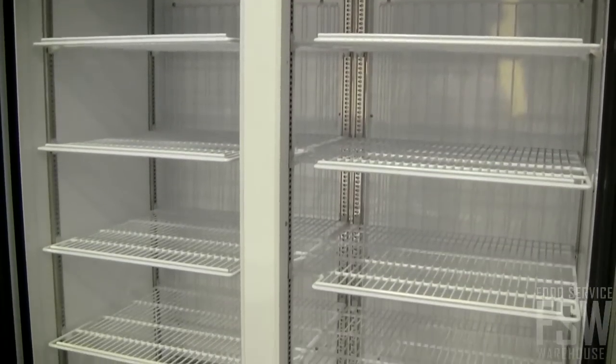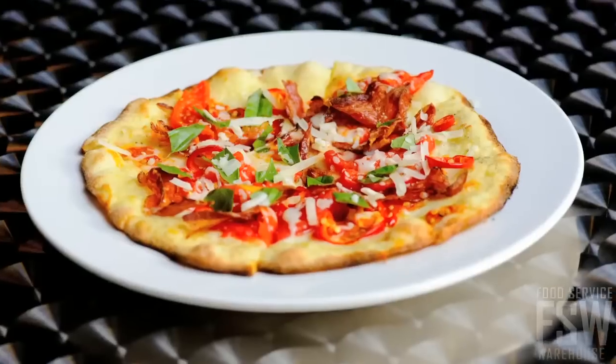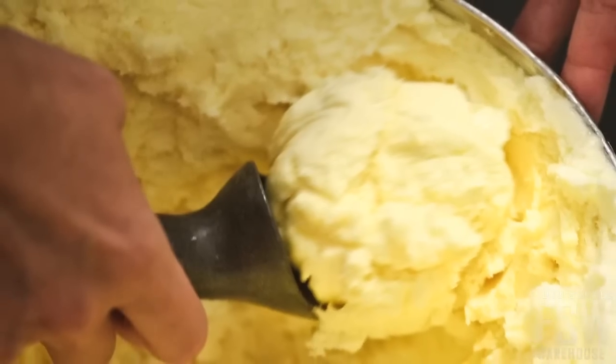Inside are eight fully-adjustable, non-corrosive wire shelves, which you can use to store frozen pizzas, ice cream, and other frozen food items.